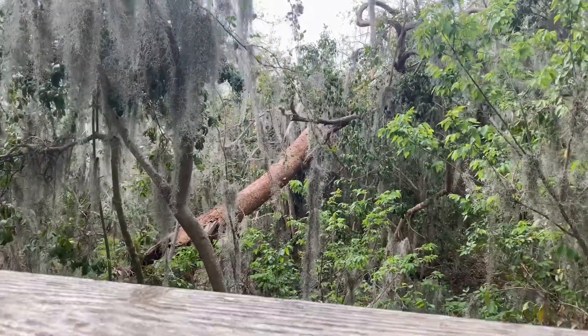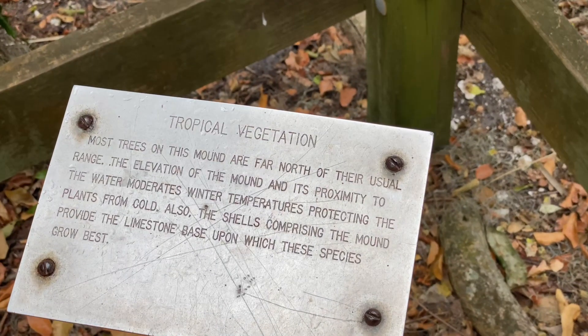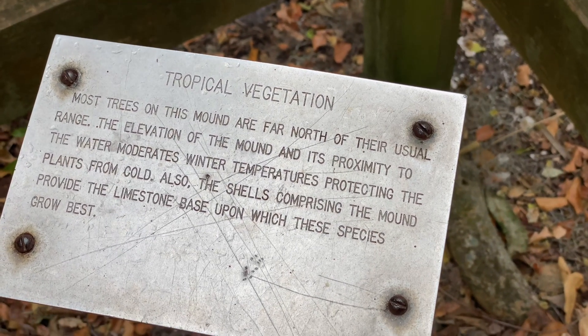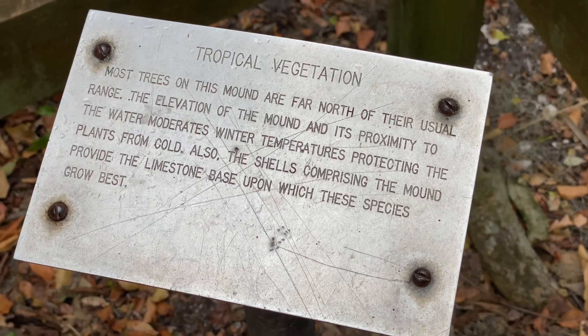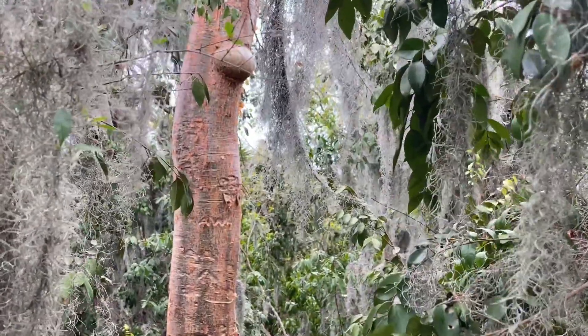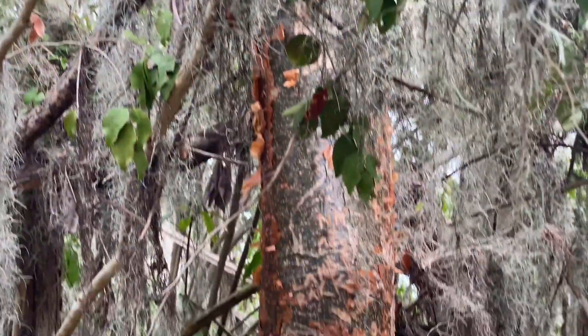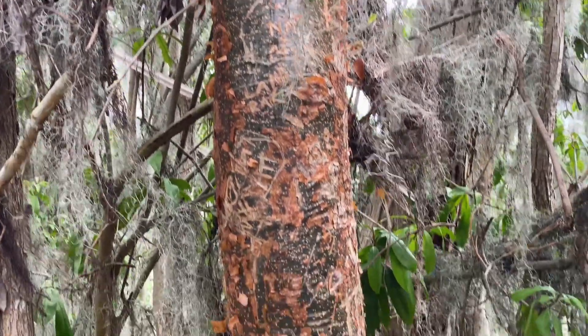Look — it's a gumbo-limbo tree. This is as far north as these trees grow, and this one doesn't seem to be growing anymore. I call it the tourist tree because it looks like it's sunburnt.